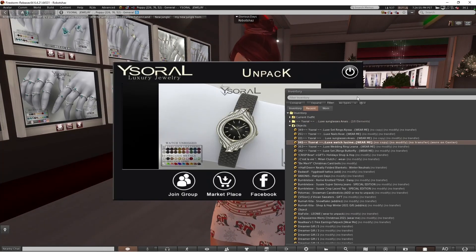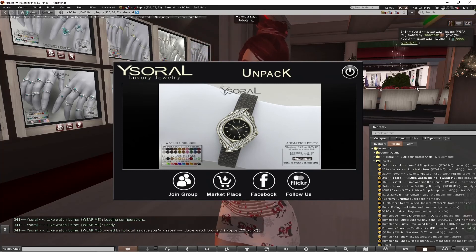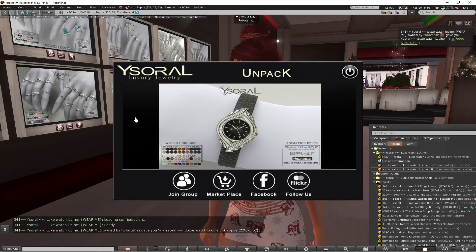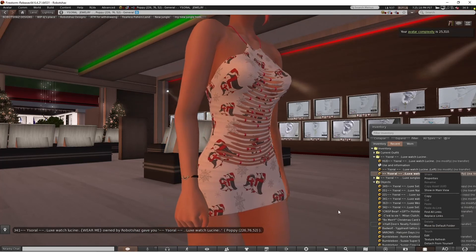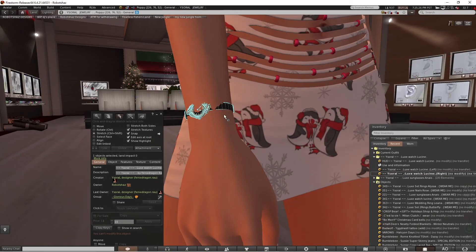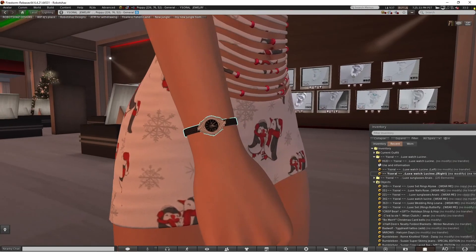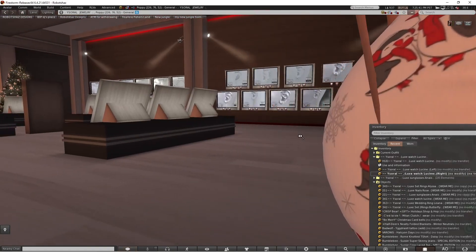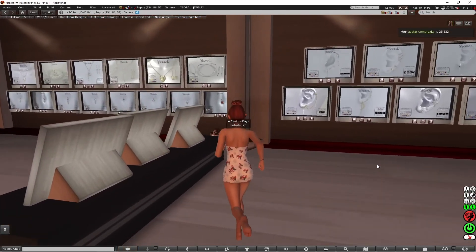I'm also going to try on the watch. I've just got to unpack it first. I'm going to have it on the right hand. I think I have to edit it — I might have to just move it onto my skin a bit. That's the watch you get as well — it looks pretty cool, I like the look of it. Moving on, I'm going to come out of here and have a look at the next place.